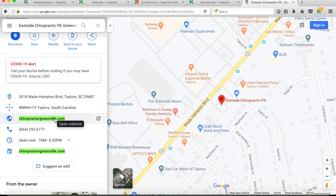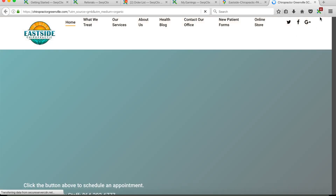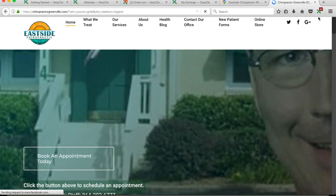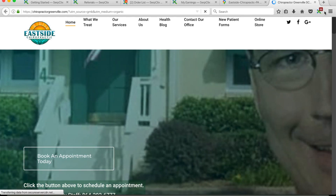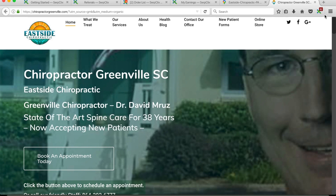We click on the highlighted website link and now it's taking us to the site they want us to be on. When you get to that website it's going to start counting down a timer on the little extension tab in your browser. You have to stay on this website until the timer reaches zero, and once it reaches zero it's going to automatically close the tab and bring you back to the order list.